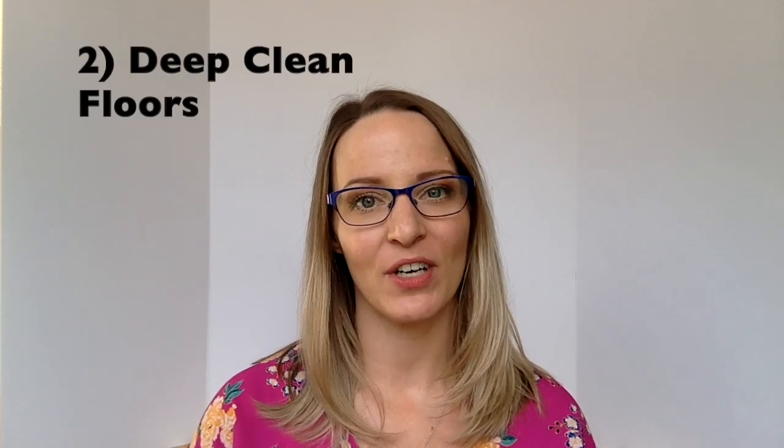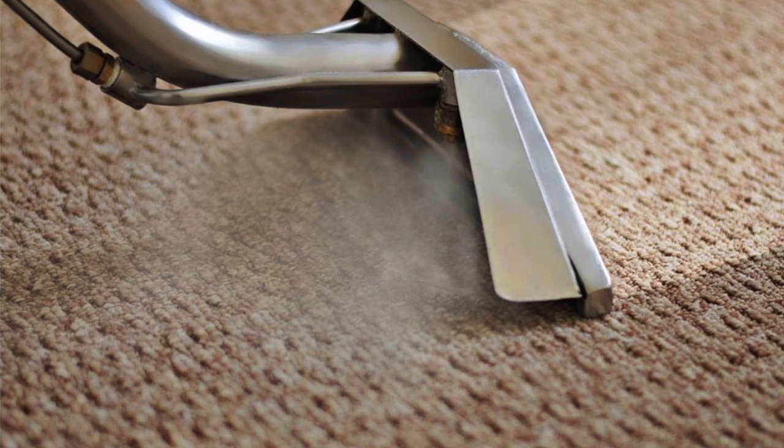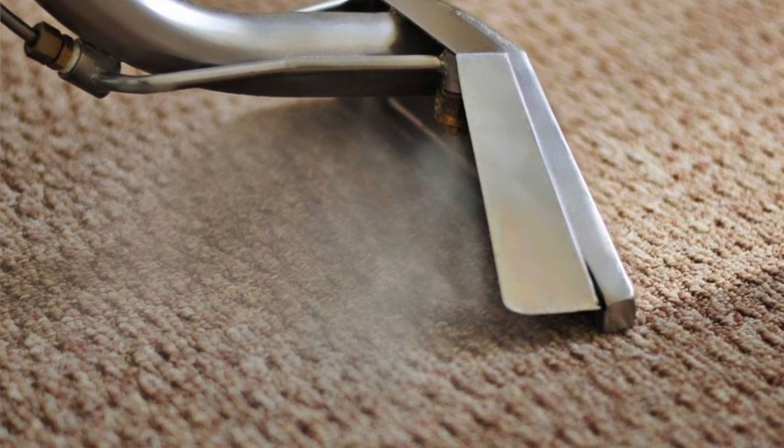Second, you're going to want to have your carpets and floors professionally cleaned. This will give a much deeper clean than you can do, and no energy needed on your part.